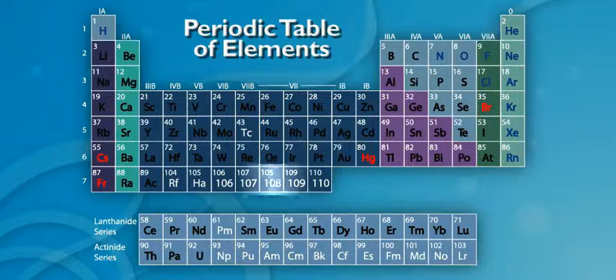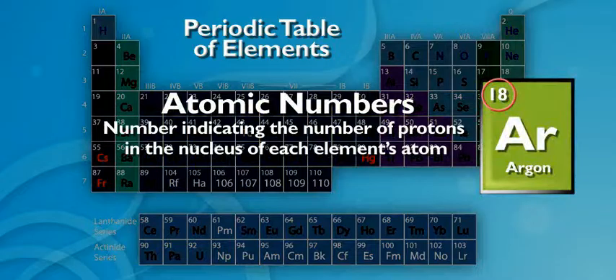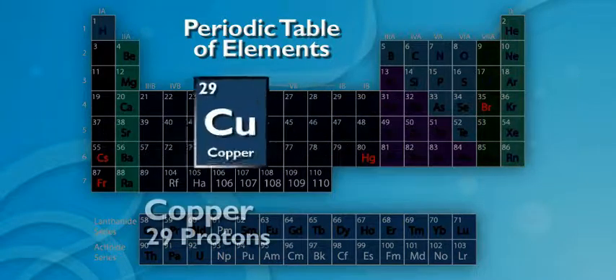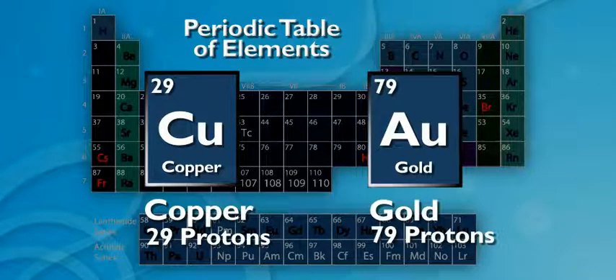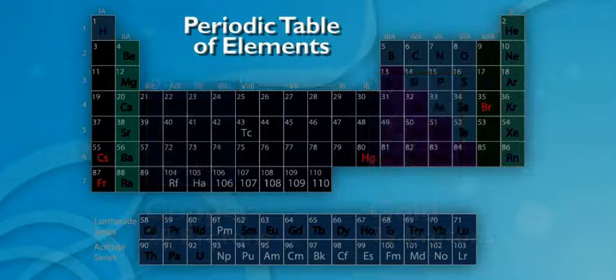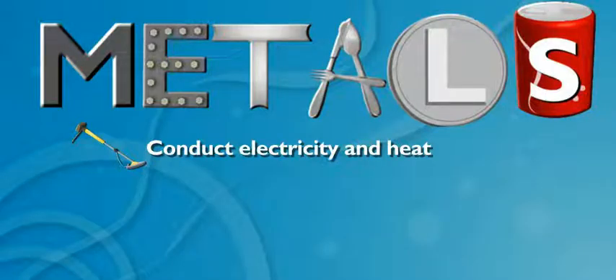Hey, what do the numbers mean? They're called atomic numbers. They tell how many protons are in the nucleus of each element's atoms. So copper has 29 protons and gold has 79? Exactly. Each element is different, but elements also share qualities. Do metals? Sure thing. All metals conduct heat and electricity. That helps metal detectors find them.